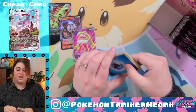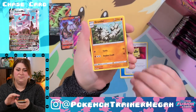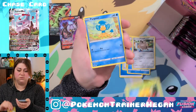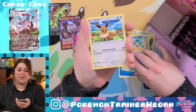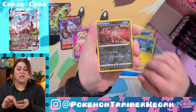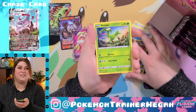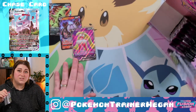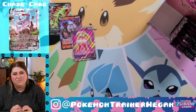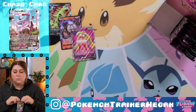I haven't been on PTCGO in a hot minute. How do we feel about PTCG Live being pushed out to July 2022? That's okay, it's fine. Reverse holo Yveltal and a non-holographic Friesian.